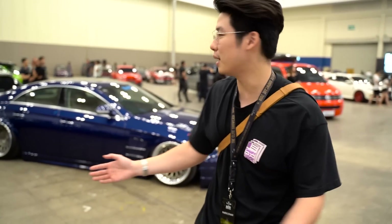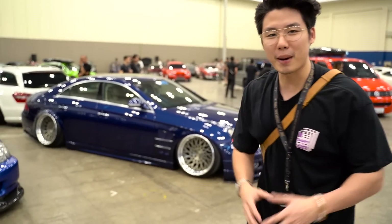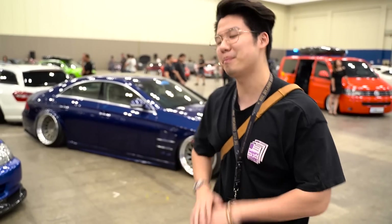Ini gue suka banget. Gue paling suka keadaan big saloon lah ya, yang panjang. Distance-nya pake pelek gede, nempel tanah. Itu perfect banget sih.